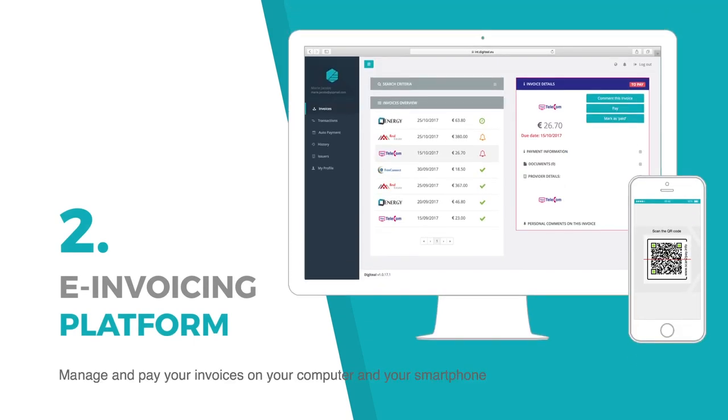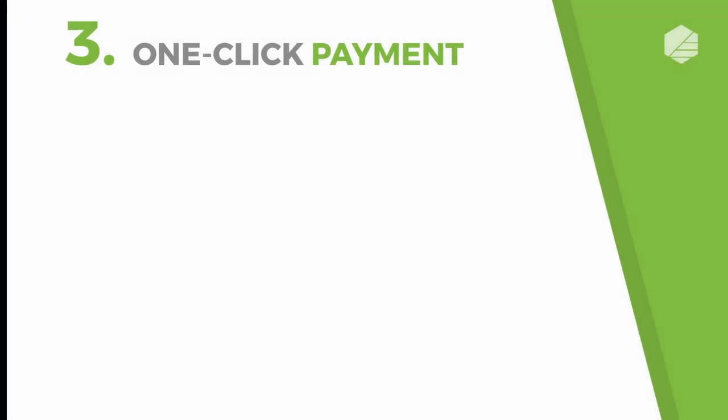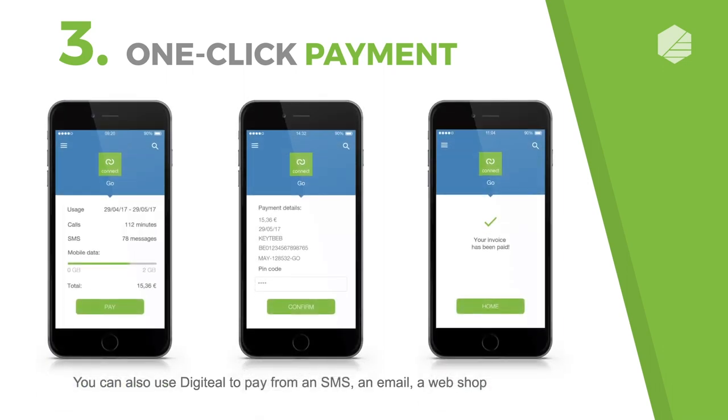Manage and pay your invoices on your computer and your smartphone. You can also use Digiteal to pay from an SMS, an email, a webshop, or a mobile application.